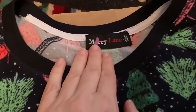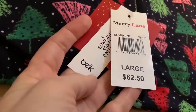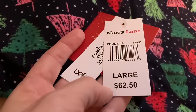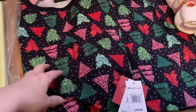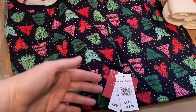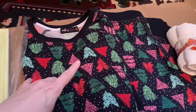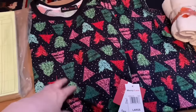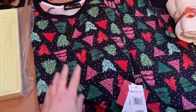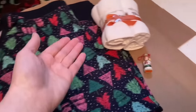This ended up being the best deal — these are Christmas pajamas made by Mary Lane. They still had the tags on them. I couldn't believe it — these were from Belk and were originally $62.50. They were five dollars at the thrift store and I got them on sale for $3.75. I thought that was a really great price for something brand new. I'm excited to get these washed up and start using them.